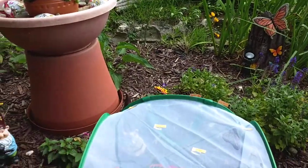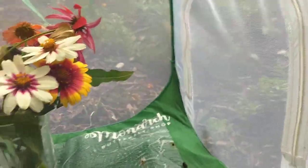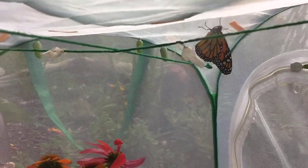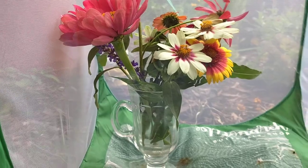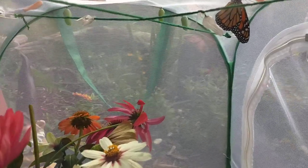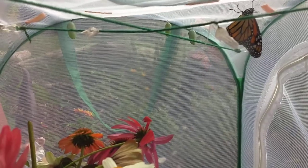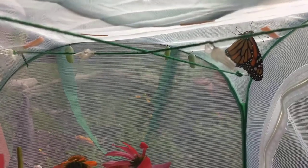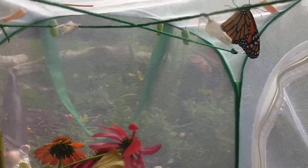Welcome to BB's! We're going to release a monarch butterfly - this is the second one. The first one really wanted out and I let it go. I wanted to wait to release this one until my mom got here, because she's never seen a monarch butterfly come out of the chrysalis or being grown from egg to caterpillar to chrysalis. Say hi, everybody!